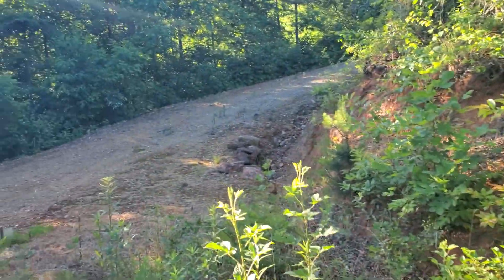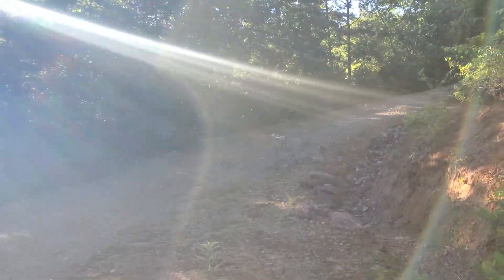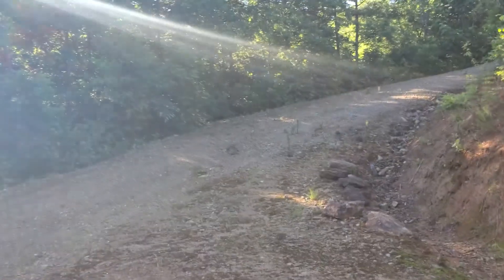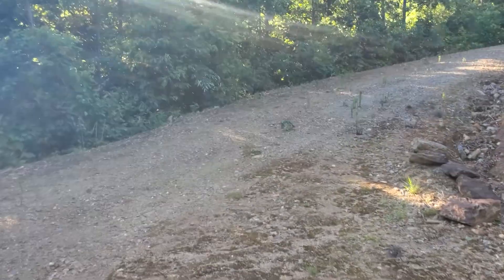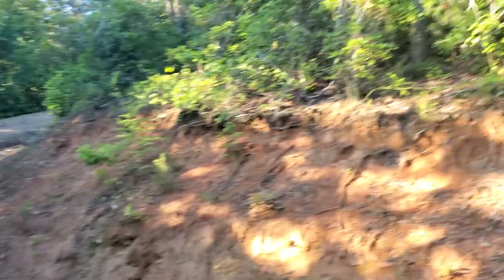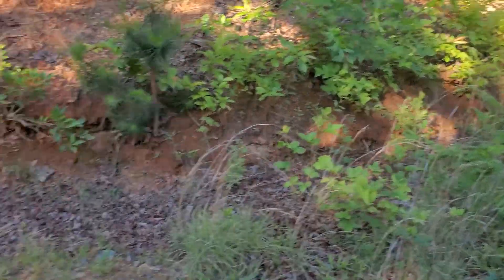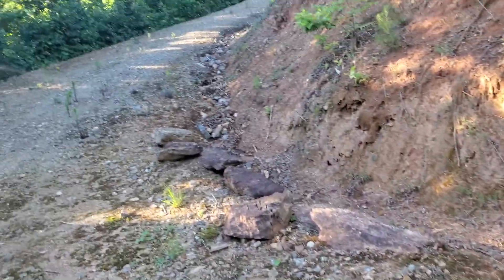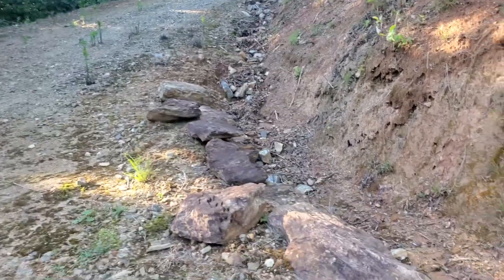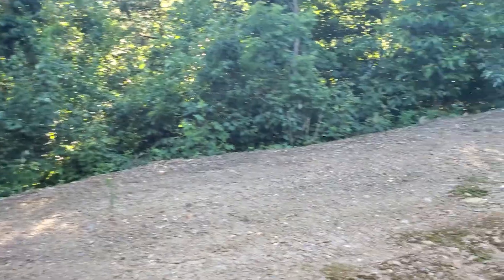The road itself is well graded — it's red clay, dirt, rocks, and gravel as you can see, and your entranceway here is nice and smooth. You do have a ditch on the high side, which is on the property side, and then you've got a drainage ditch that comes through here with a pipe that leads under the road to drain down the mountain on that side.